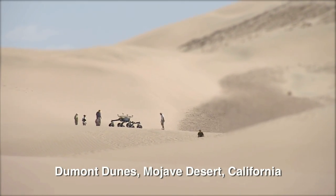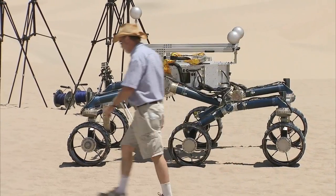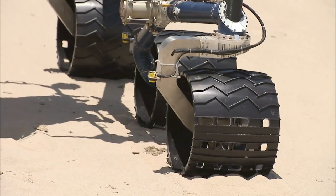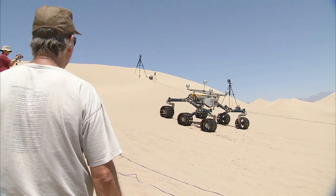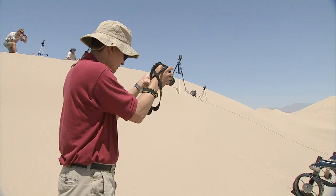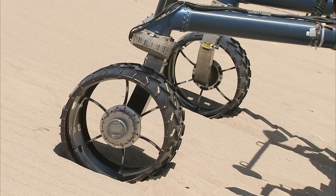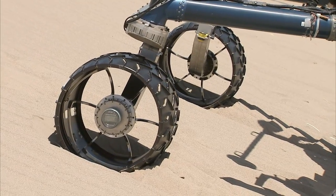We came out here with the Curiosity Scarecrow rover, which is the same weight on Earth as the real rover is on Mars, to practice driving it around in the nearest thing to those dunes on Mars that we're going to find here on Earth. This is similar material and similar slopes to the dunes we're going to find on Mars, so testing here gives us a good idea about the real rover's performance in those dunes.